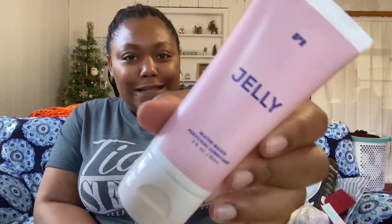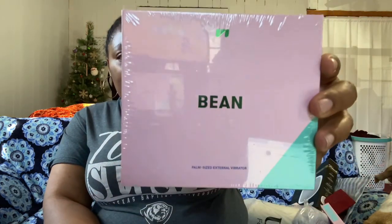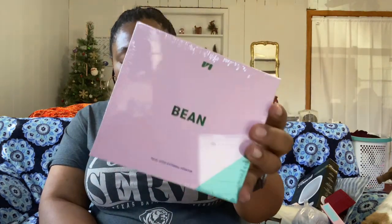Now let's talk about my add-ons. FabFitFun also does a little add-on sale where you can add things to your box. One of the first things I got was this water-based personal lubricant — adult things — it retails for $16 and I got it for $11. I also got the Unbound Bean, a palm-size external vibrator — retails for $36 and I got it for $22.